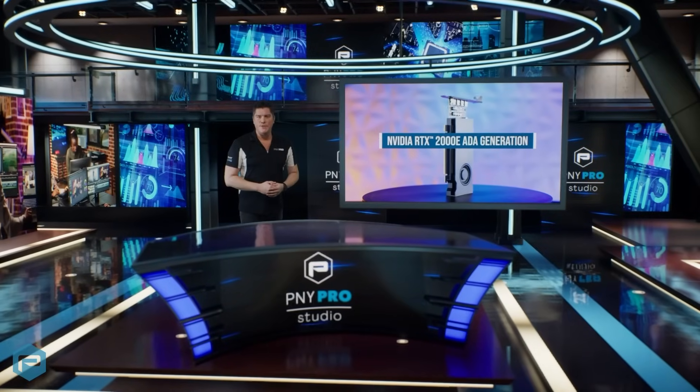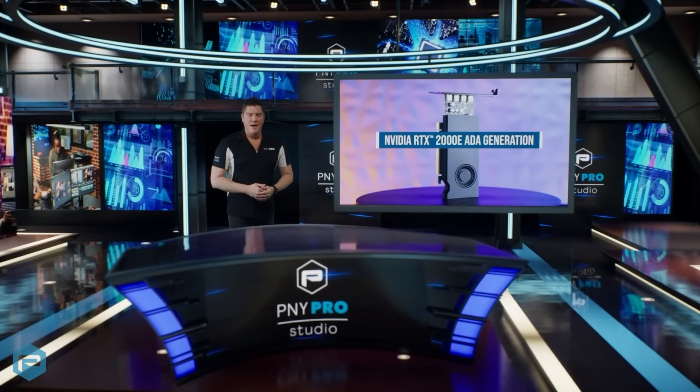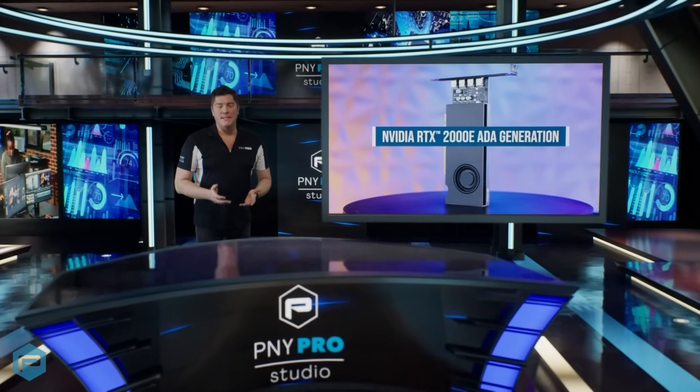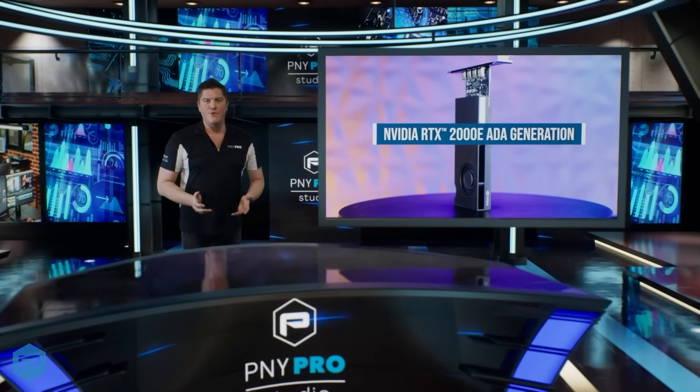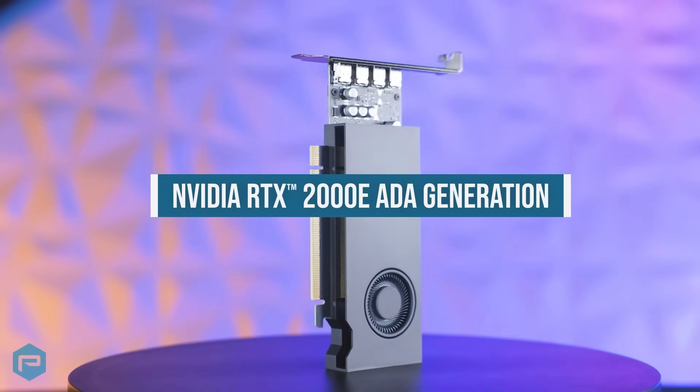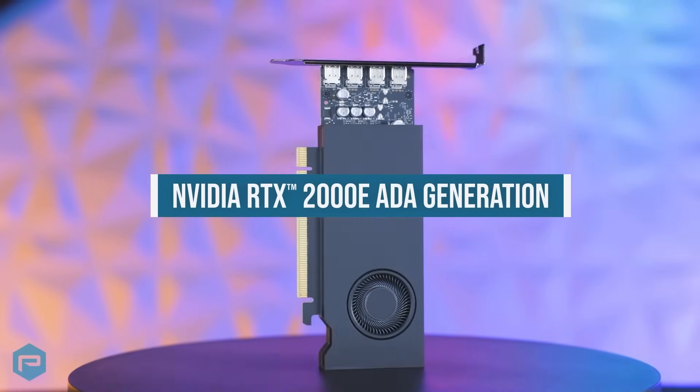Introducing the NVIDIA RTX 2000E AIDA Generation, a powerful low-profile single-slot GPU designed for professionals in design, visualization, and AI-driven workflows. Its single-slot small form factor makes it the perfect GPU for professionals using a small form factor workstation.